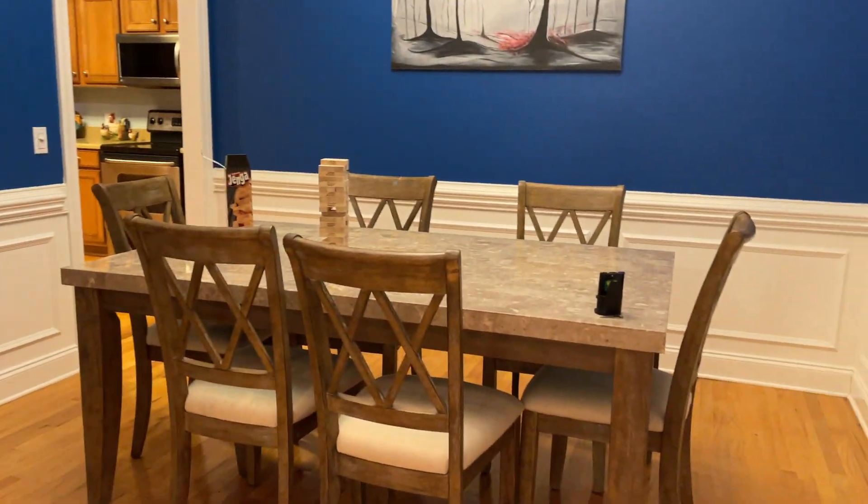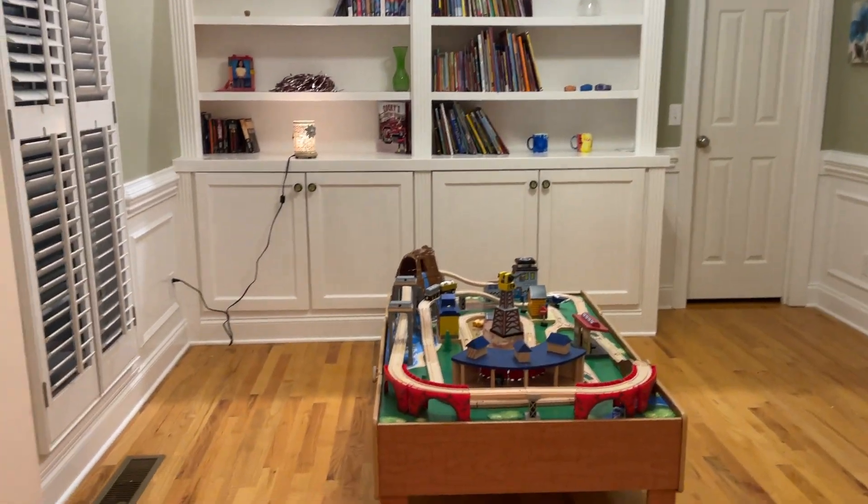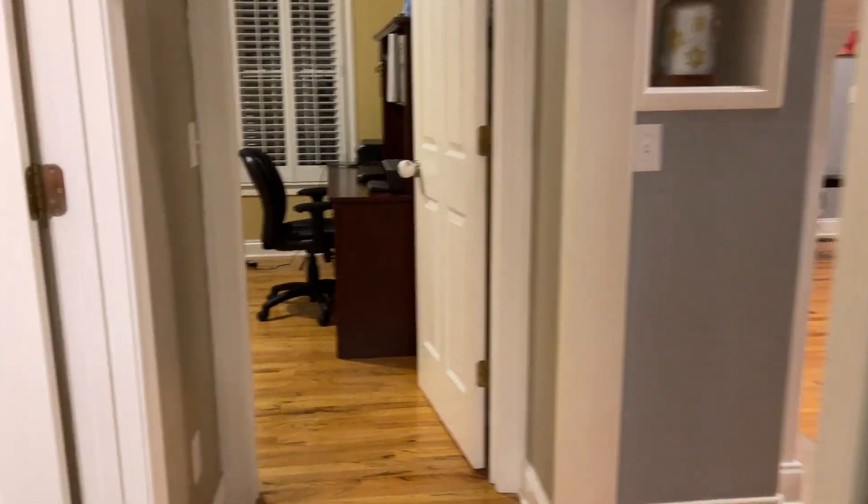You have hardwood floors and an office space bonus room to the left. Right there is a closet. This also walks through to a hallway where you have your hall bathroom.